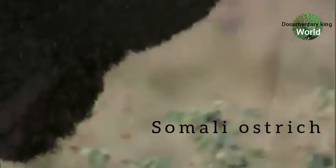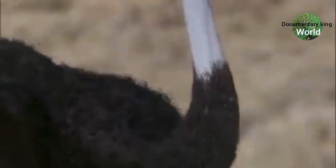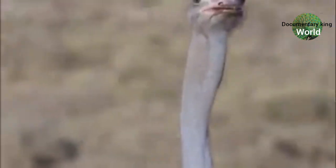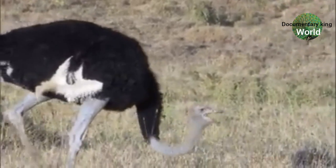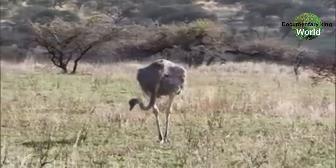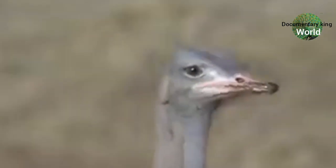The second type is the Somali ostrich. On the Somali ostrich, the male's head is bluish, even the legs are blue, and they have black feathers. The females are similar in pattern. These types of ostrich can only be found in Africa.